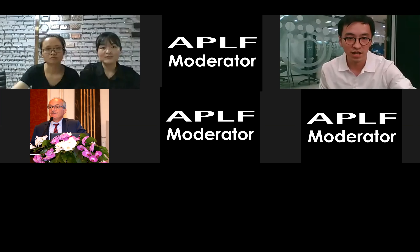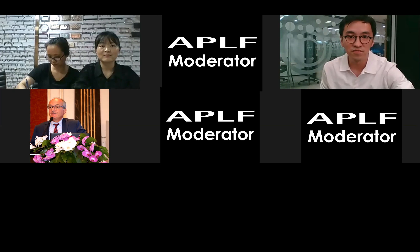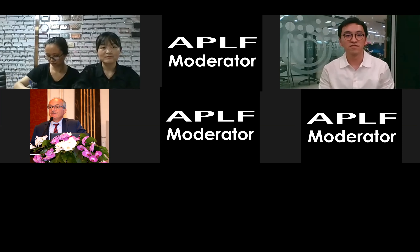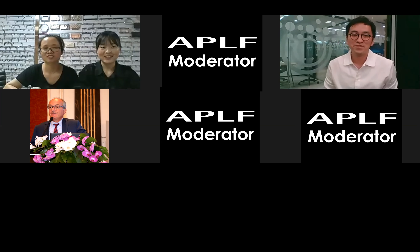If you need more information, we have already posted the link of Carol Metal in the chat box. You can click the link to visit the online showroom. If you would like to make further inquiries or arrange one-on-one meetings, you can click the 'Make Online Appointment' button. Thank you both for your presentations. Goodbye.